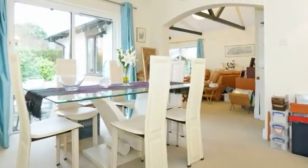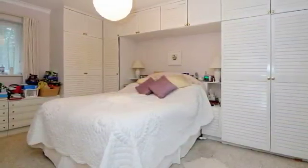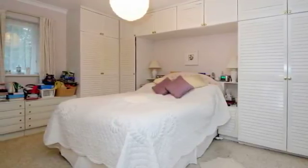There is also a study or extra bedroom. On the ground floor there are two double bedrooms; the master bedroom has an ensuite. On the first floor are two further double bedrooms.